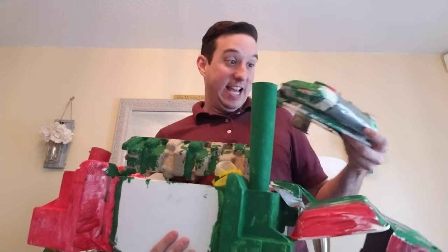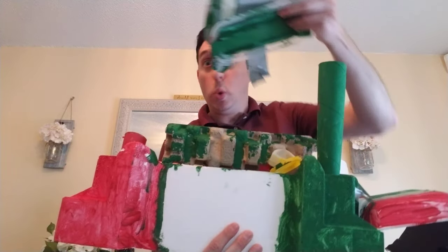This is a car. It's gonna fly into the castle and it's gonna park right here.